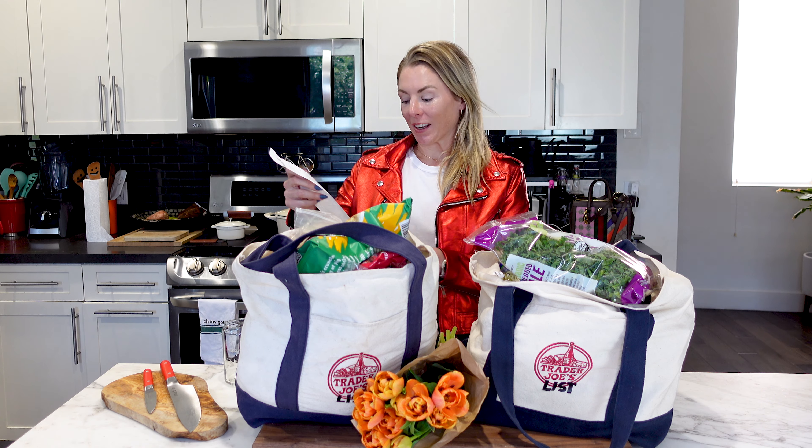I checked the fridge before I left and I told myself I'm just going to get a couple things, and I ended up spending $167. So I'm going to go through what I bought at Trader Joe's, and I'm going to sample and review them.